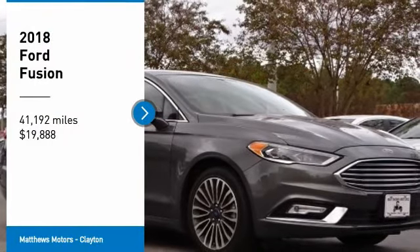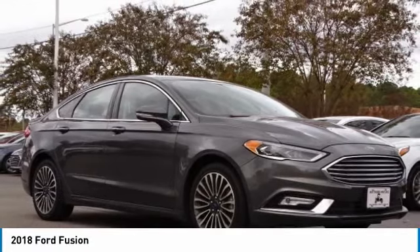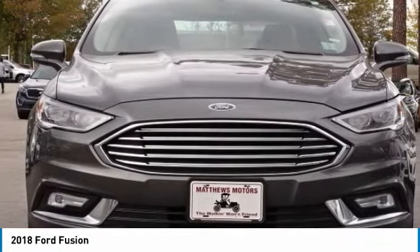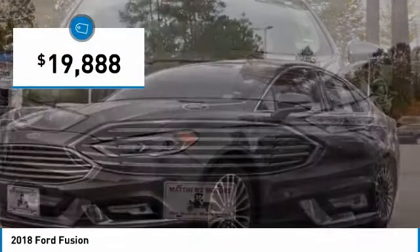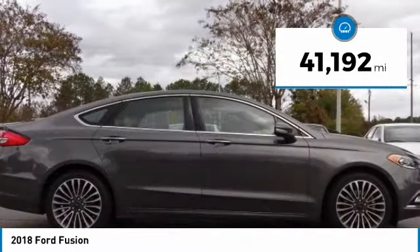Stop by and take a look at the 2018 Fusion. You can have both impressive power and great economy in a Fusion, and it is priced below $20,000. This vehicle has less than 45,000 miles.